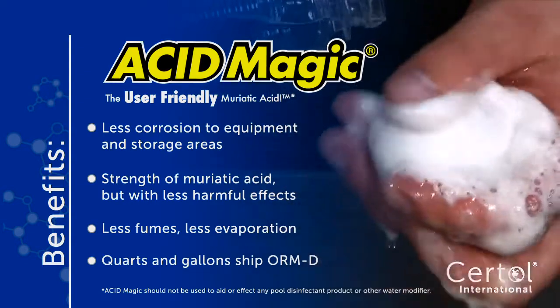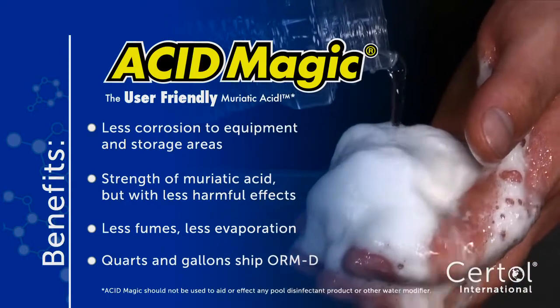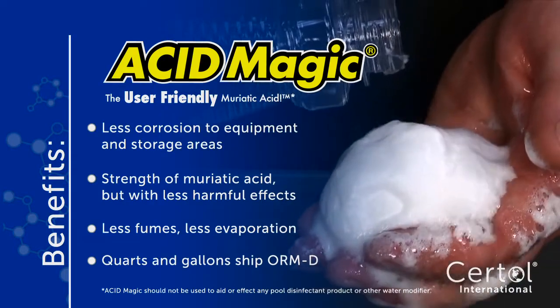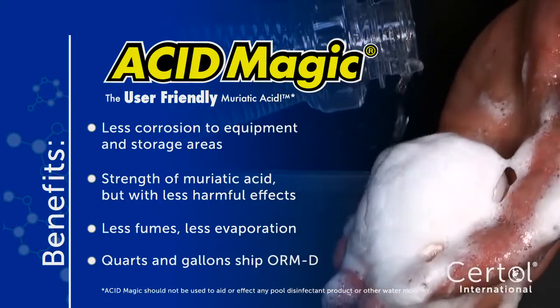Acid Magic eliminates the risk of burns to intact skin. Quarts and gallons ship ORMD non-hazmat. Gain peace of mind as Acid Magic has all the strength of standard muriatic acid, but less harmful effects.